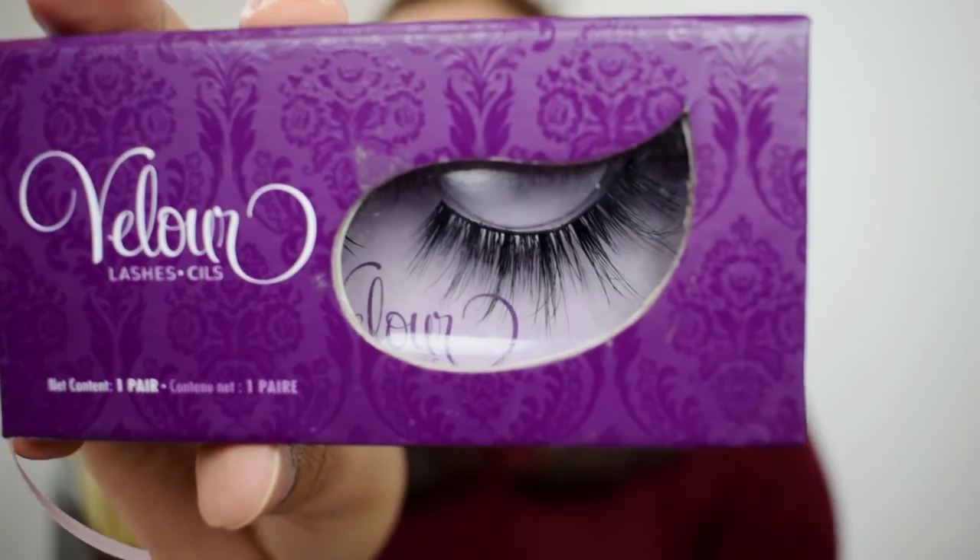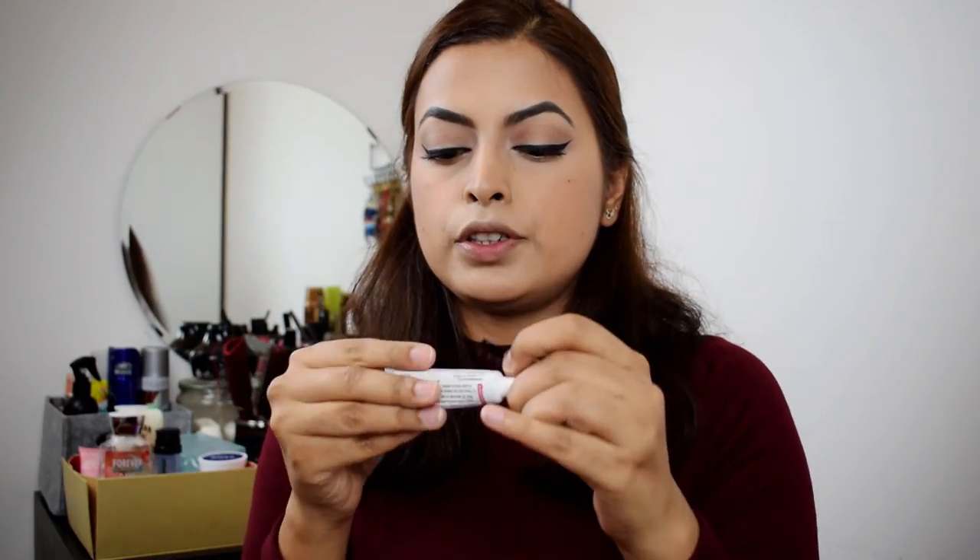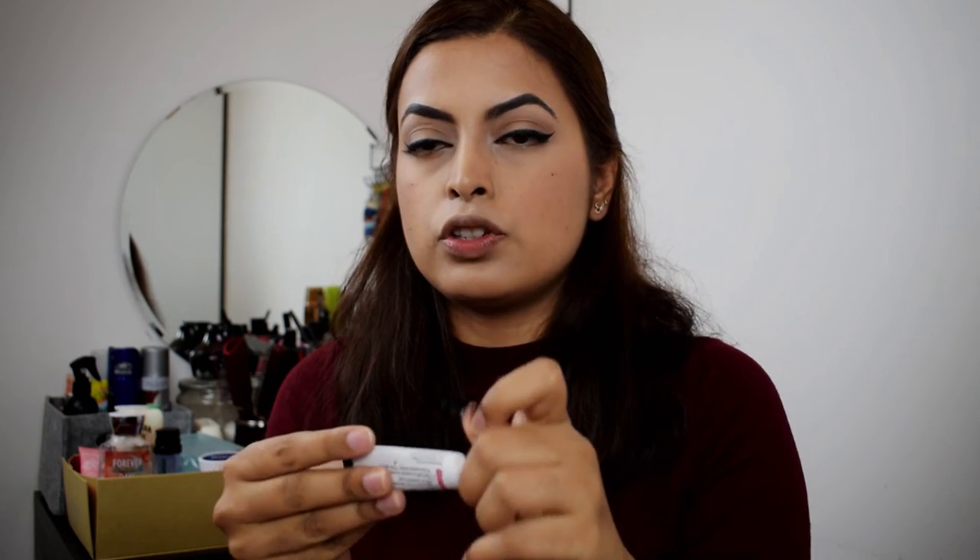Today for false lashes, I'm going to go with Velour — these are the lashes, they're beautiful. For glue, I'm going to use Duo Eyelash Adhesive.